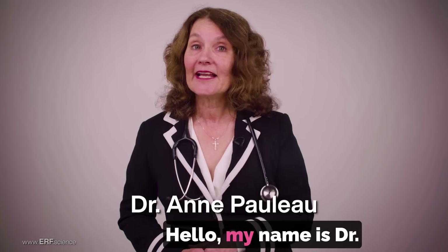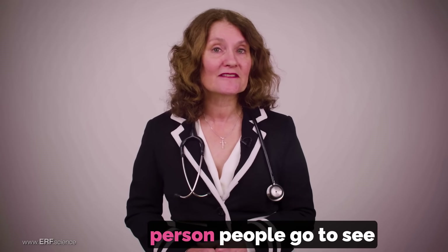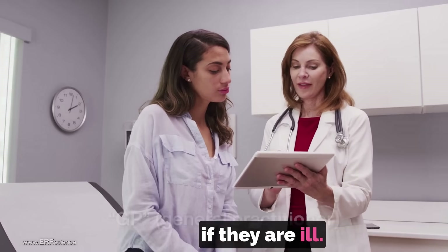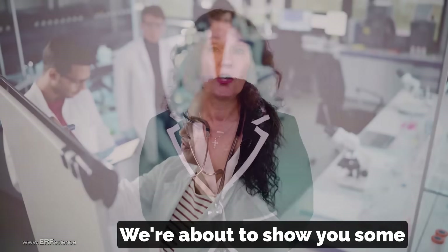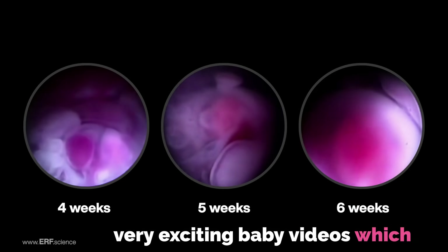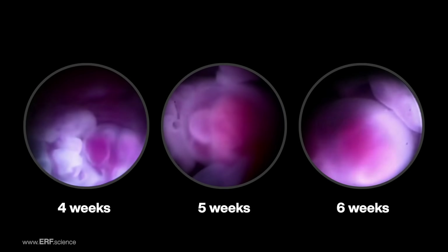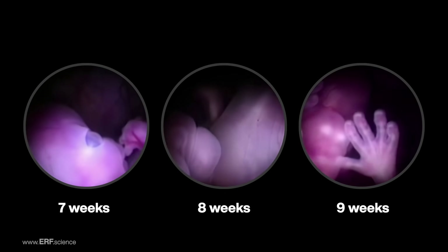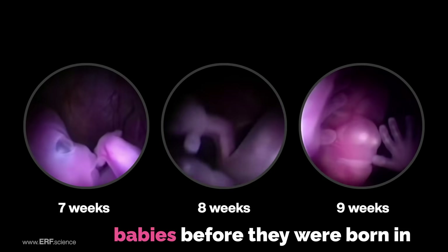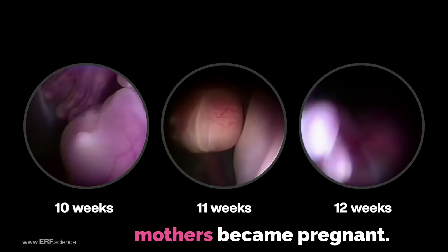Hello, my name is Dr. Anne Forlow. I'm a GP, which means I'm the first person people go to see if they are ill. We're about to show you some very exciting baby videos which are different from any pictures of babies you've ever seen before. These pictures were made of babies before they were born, in the first few weeks after their mothers became pregnant.